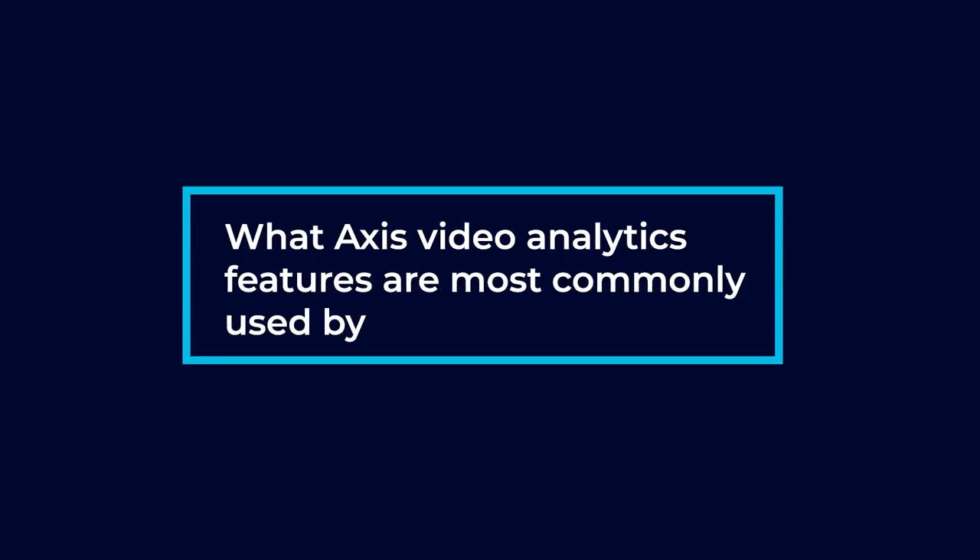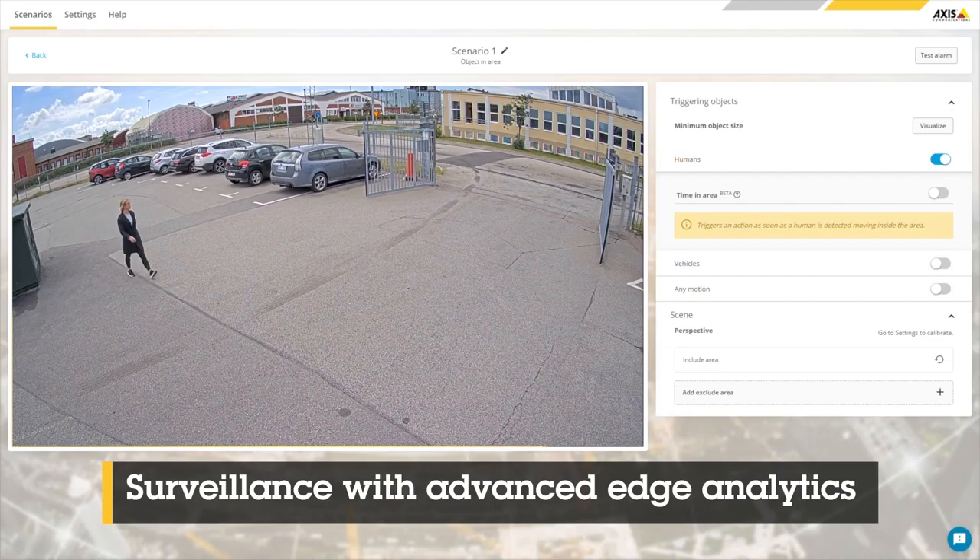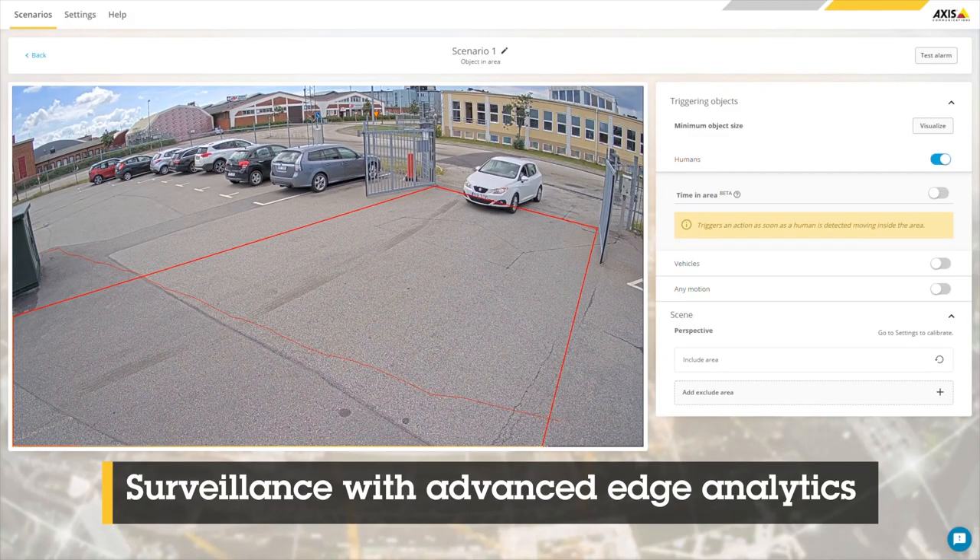What AXS video analytics features are most commonly used by our customers? We like to use a lot of their analytics, but the one we use the most is probably the fence guard or the line crossing detection. The fence guard basically allows us to create a virtual trip line around your yard, behind your warehouse, or your parking lot. If a person or a vehicle crosses over that line, we're able to send instant alerts to the user.